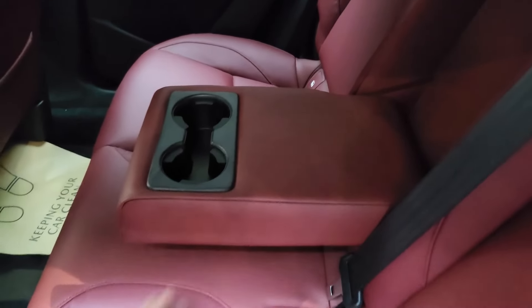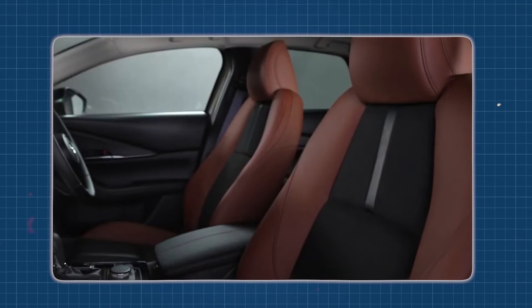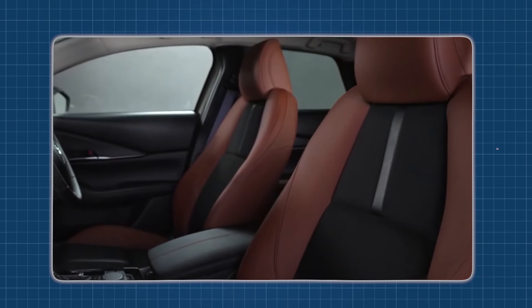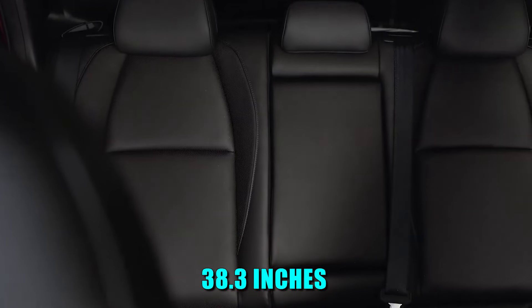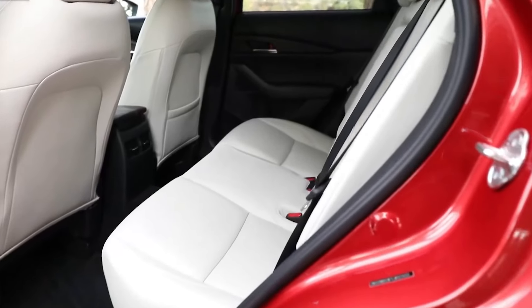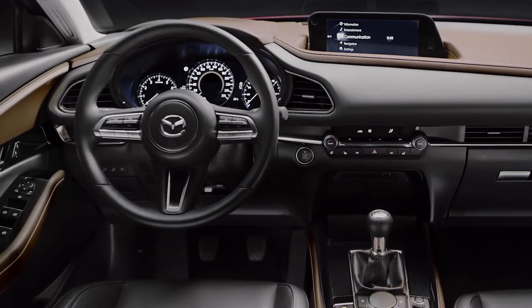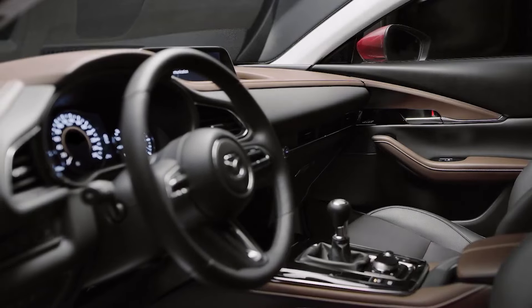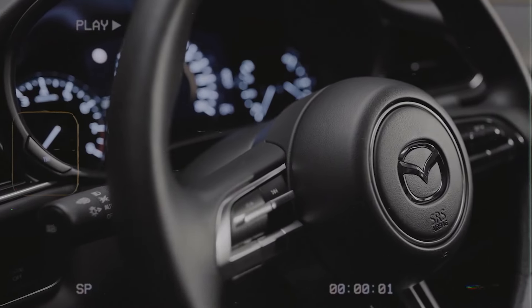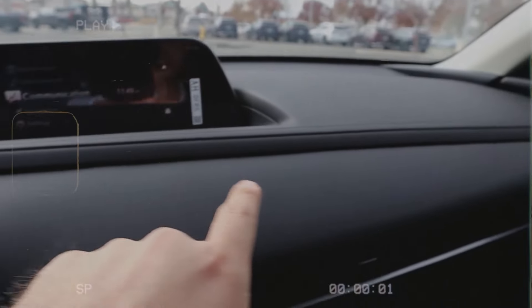The CX-30's interior is also designed with practicality in mind. The seats are crafted from high-quality materials like leatherette and leather, depending on the trim level, ensuring both durability and style. With adjustable features and ample legroom and headroom — 38.3 inches and 36.3 inches respectively — passengers can customize their seating position for optimal comfort. The interior is also packed with advanced features and technologies, from intuitive infotainment systems to advanced driver-assist technologies, keeping you connected, entertained, and safe.